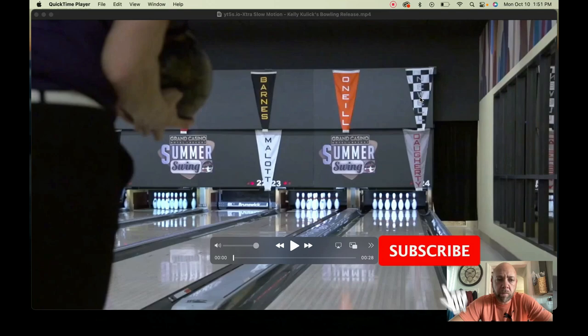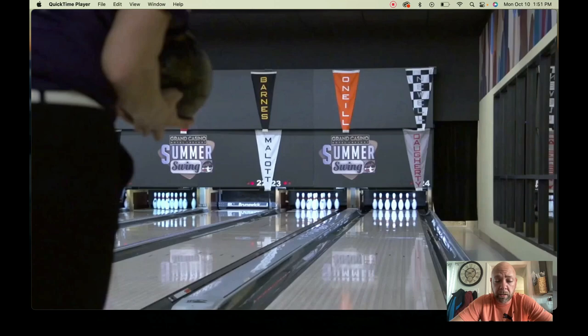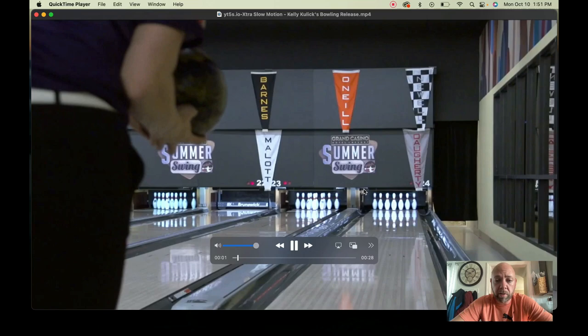As requested, we're going to take a look at Kelly Kulick's release. She's one of the most popular bowlers in the last few decades — the first woman to win a PBA title, and specifically the first woman to win a PBA major title. So we'll take a look at her release and see what she's got going on. This is just a short clip so we should be able to move through it.